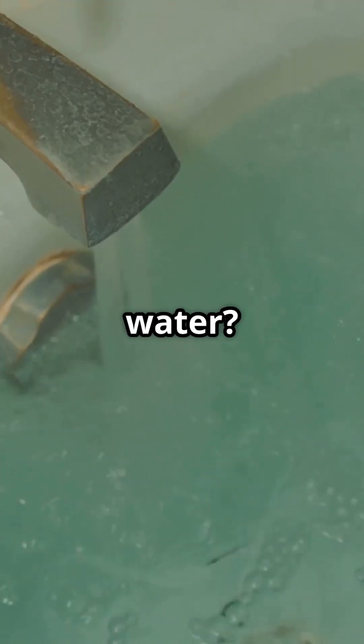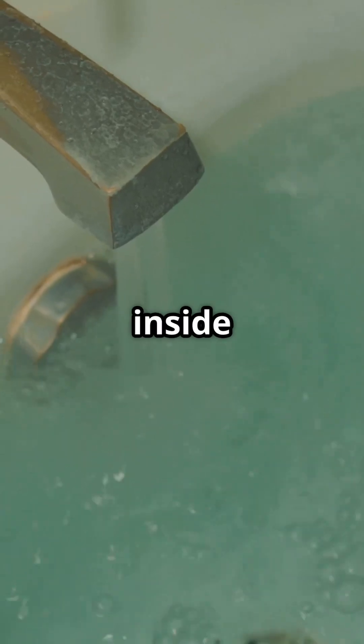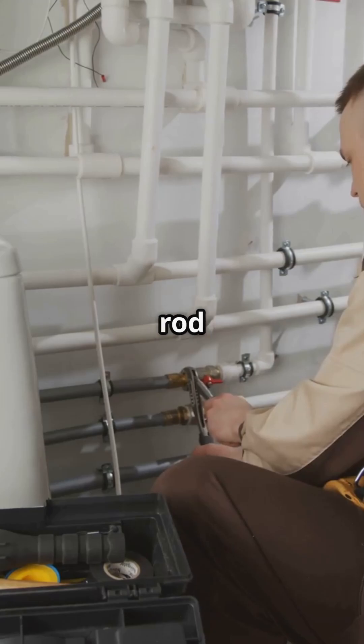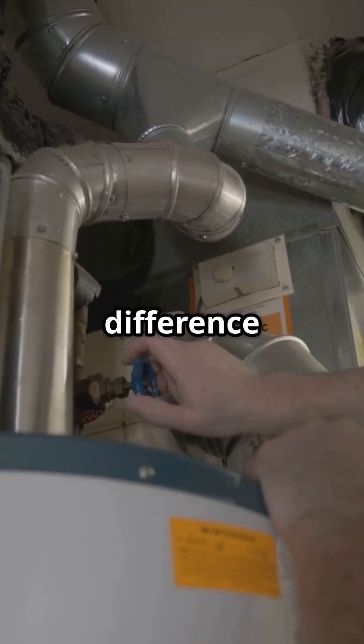Smell only from the hot water? The issue might be your water heater. The anode rod inside reacts with bacteria and creates that sulfur smell. Fix: replace the rod with an aluminum-zinc anode and flush the tank. You'll notice the difference fast.